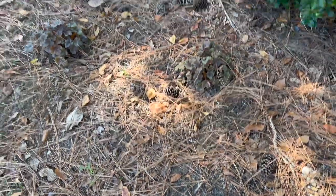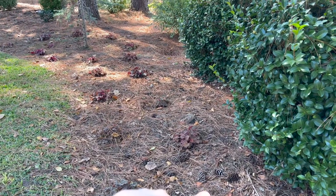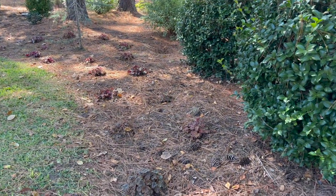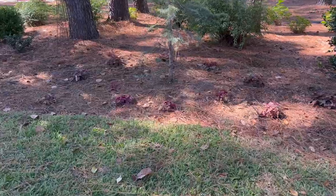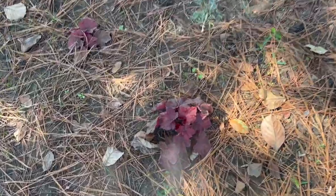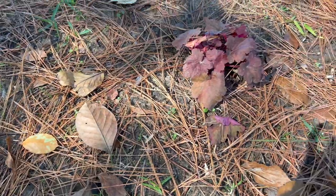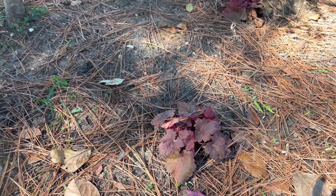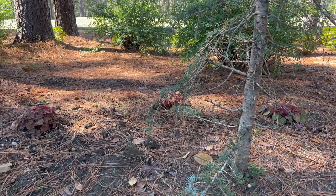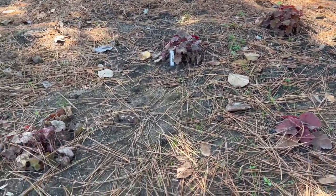One thing we did was plant an expanse — a drift of heuchera all along the border of the grass line here. We have four heuchera called Georgia Peach along the border, and then a mix of several called Amber Lady and Northern Exposure Red.